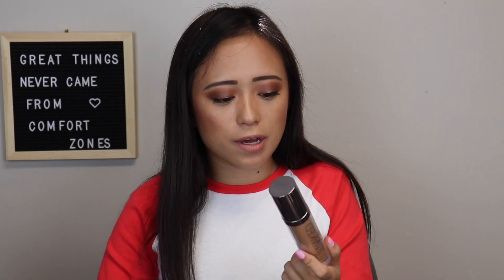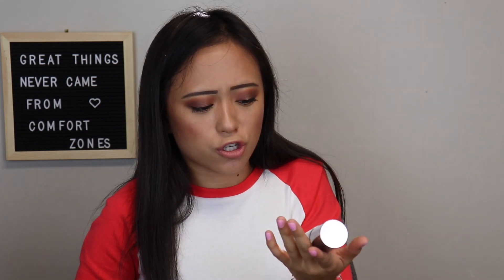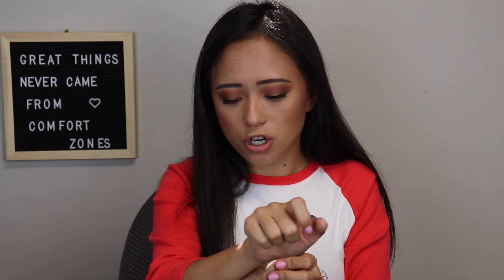Next is the Naked Skin Weightless Ultra Definition Liquid Makeup. This one is a little too dark for me — I'm not sure what I was thinking when I got this shade. It's been over six months too. I do really like this foundation though; it's just a tad dark and I'm definitely not getting any darker now that it's almost fall. I'd highly recommend it if you want lighter coverage and it's your shade.